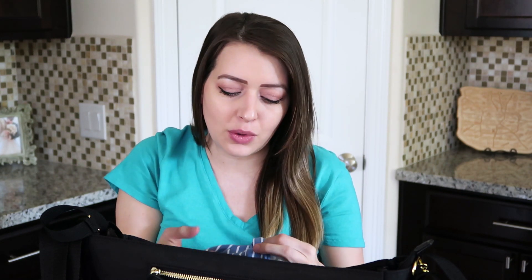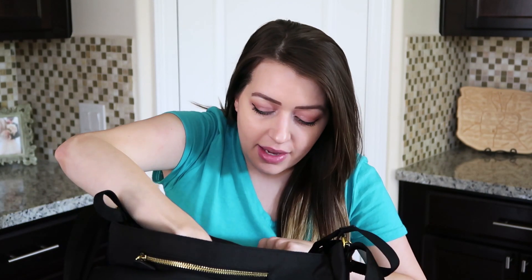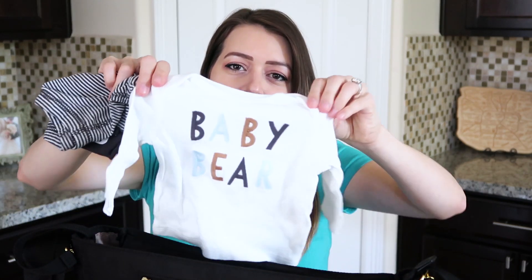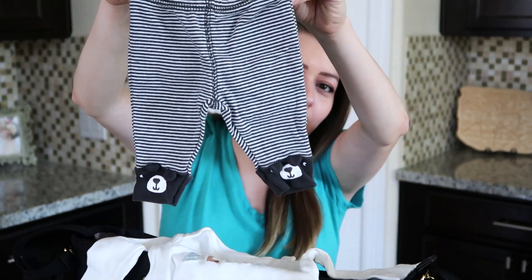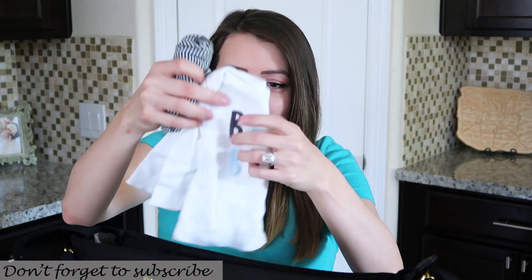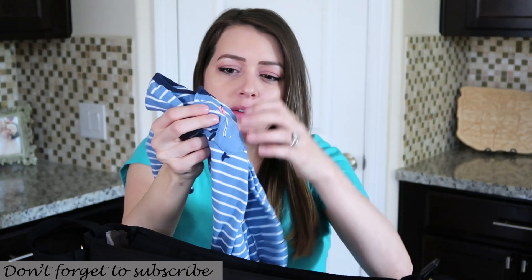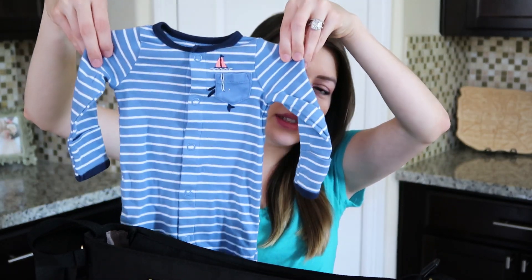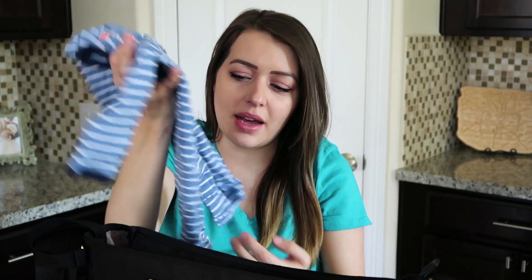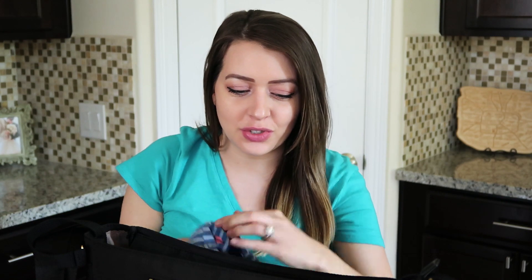I heard a lot of people say you should pack a few outfit changes in case you're putting your baby in clothes at the hospital. So this will be his coming home outfit — it says 'Baby Bear.' There's this little shirt and pants with little bears on the bottoms, so cute. I'm obsessed with this little outfit. There's also this sleep sack type of thing that buttons to be either pants or a sleep sack, with the little matching hat.